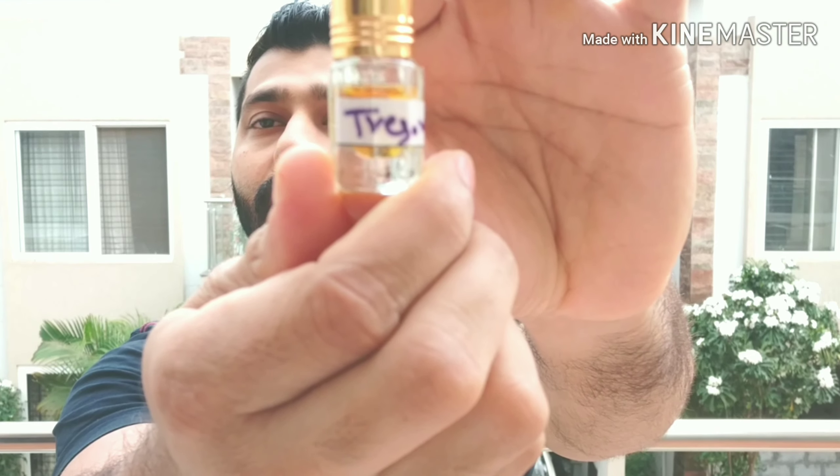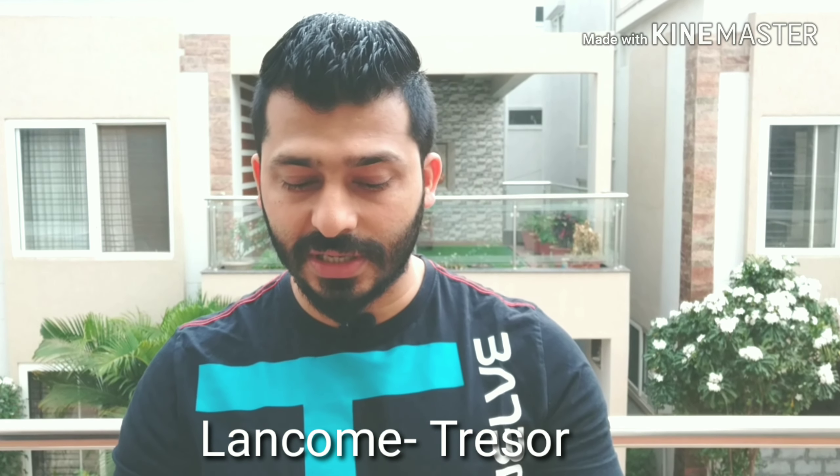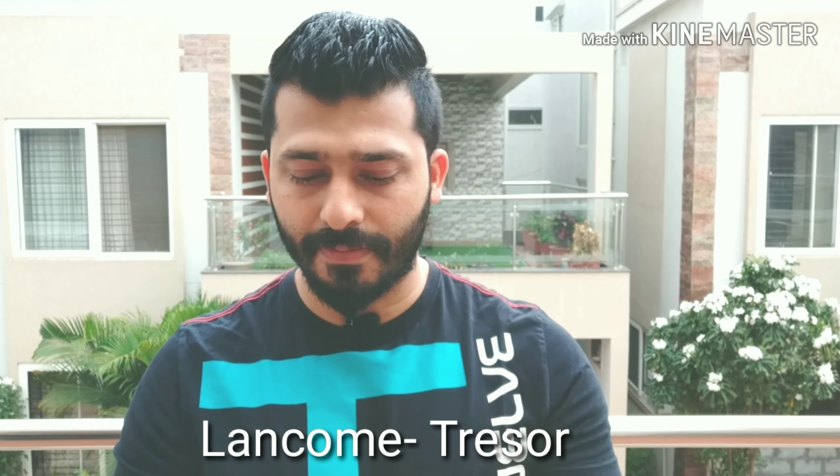Coming in at number one from the average collection is Lancome Treasure. This is more of a rosy cardamom, cinnamon, and mix of white florals. If you like that kind of rosy cardamom cinnamon with a little bit of white floral, maybe try this one out. It's not the best in my opinion, but among the average list it seems a little better. That's about the average list.